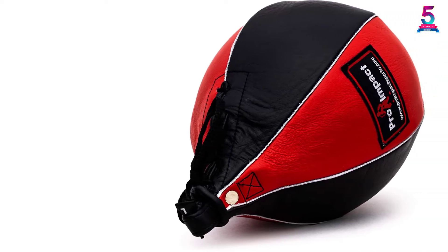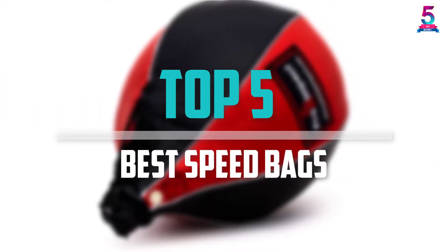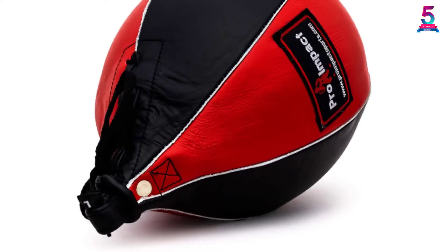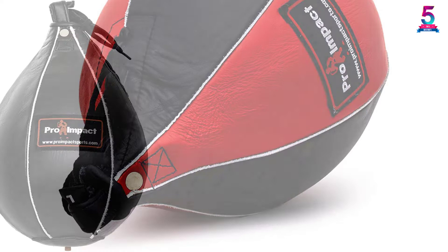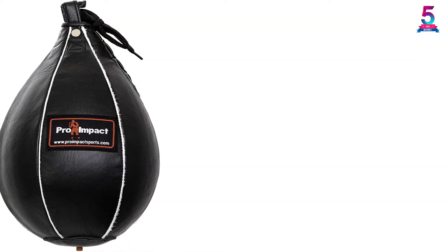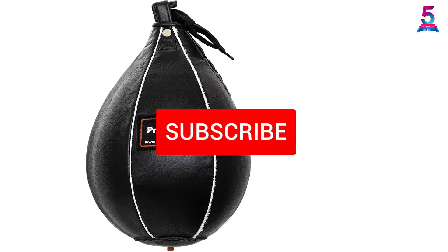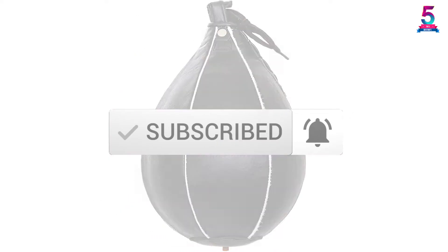Are you looking for the best speed bags in your budget? In today's video we break down the top 5 best speed bags that are available on the market. I made this list based on their price, quality, durability and more. To find out more information about these products, you can check out the description below and also make sure you subscribe for more reviews.